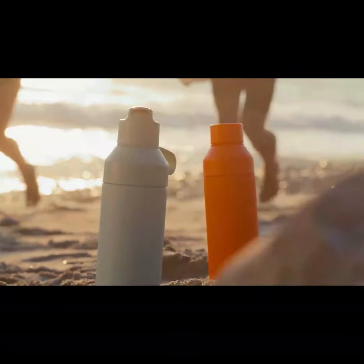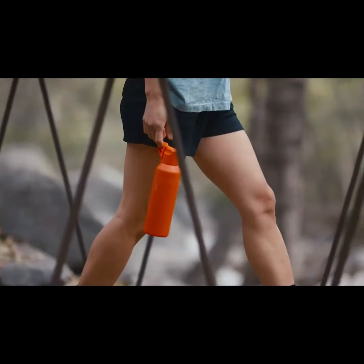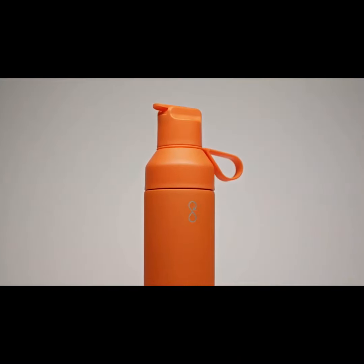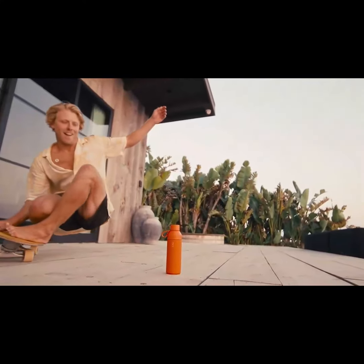The Ocean Bottle is the bottle that empowers you to do everything, from tackling your daily tasks to embracing outdoor adventures, while supporting our shared mission to keep our precious ocean clean. When you support our Kickstarter campaign, you're joining a global movement to combat plastic pollution around the world, while embracing a lifestyle that's conscious, functional, and extraordinary.